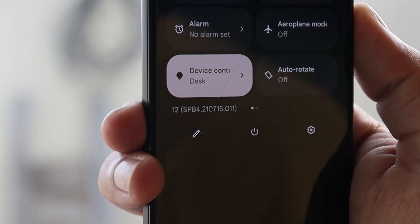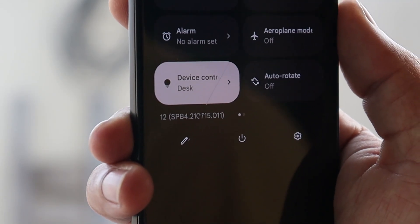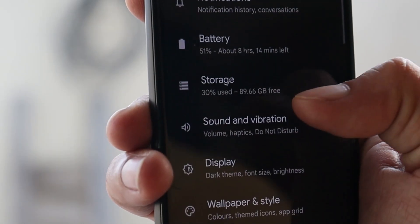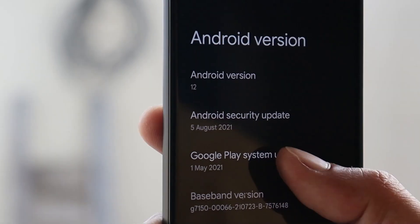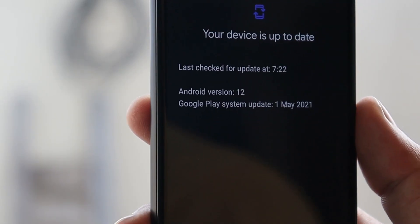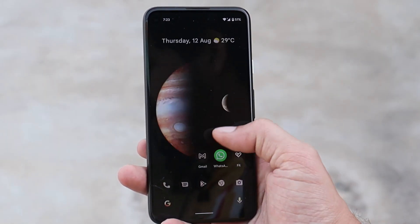Talking about the software information, here you can see it says Android 12 SPB4, which is Beta 4 inside the settings. We have received the security patch of 5th August 2021 and the Google Play system update is of 1st May 2021.